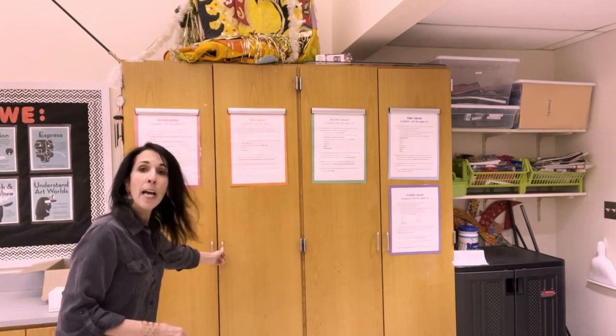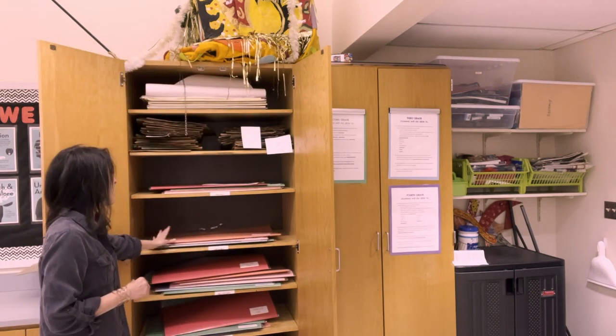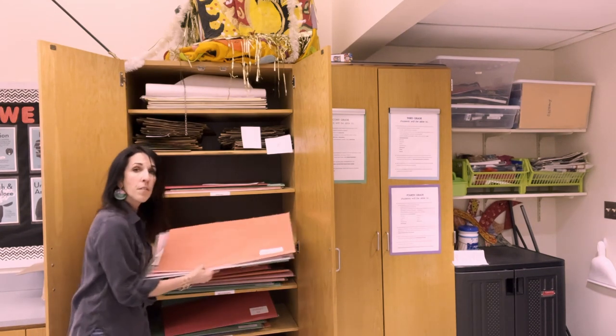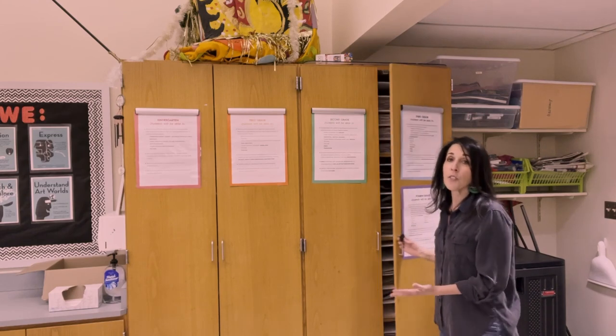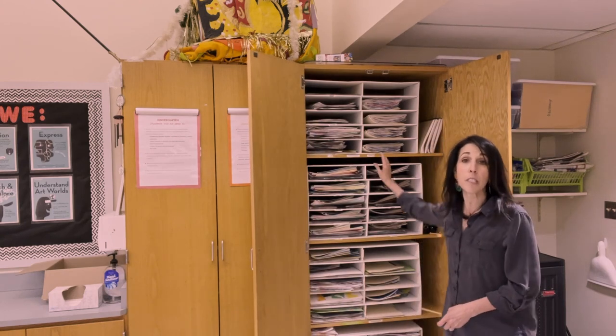All of my work in progress is kept in these cabinets. The first one has the work that we're currently working on, and you can see it's organized by day of the week, so I can pull out all my folders for my classes that day. The folders are color coded by grade level. This cabinet has all of our finished work — I hang on to work for the whole year. I find that with art shows and displays it's really good to have them, and then we make a huge deal of it at the end of the year. Kids make portfolios and whatnot. So this is all divided up by grade level and specific teacher class.